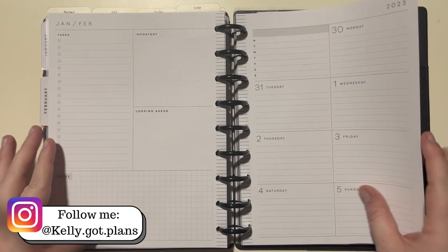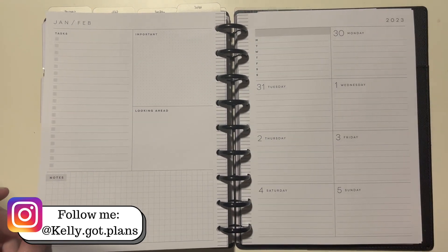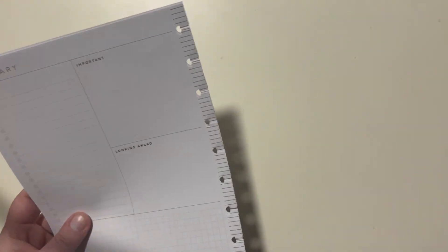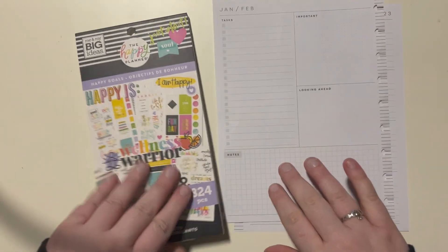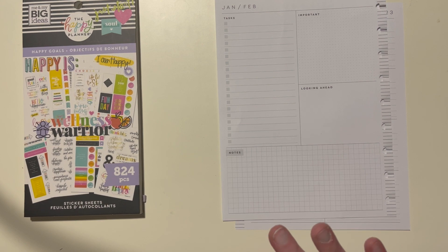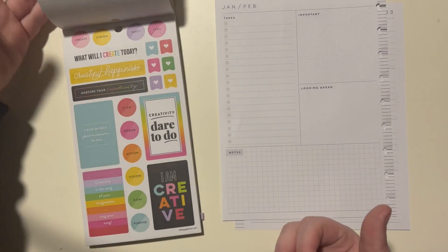Hey everybody, Kelly here from Kelly Got Plans. Thank you so much for joining me today. I'm decorating my dashboard Happy Planner for the week of January 30th through February 5th. I'm going to take these off the discs, and for this week I'm doing kind of a throwback - I'm gonna do Happy Goals because I think it's a fun one to use and it'll turn out really cute.